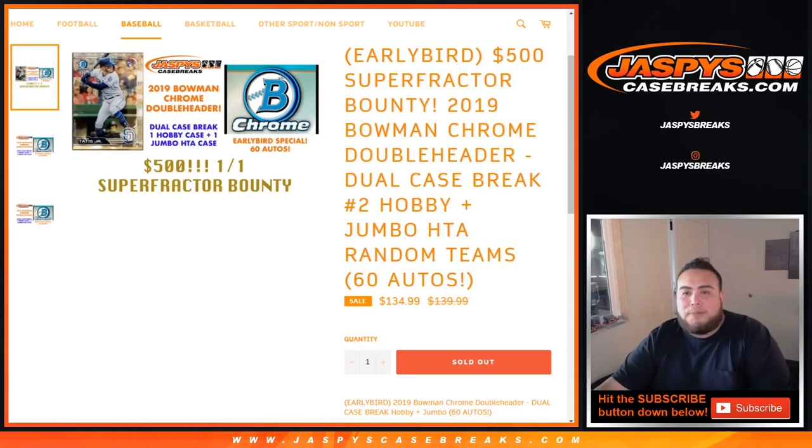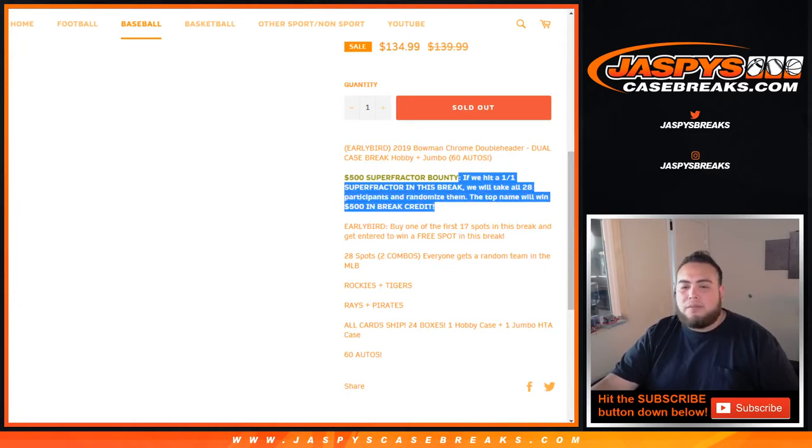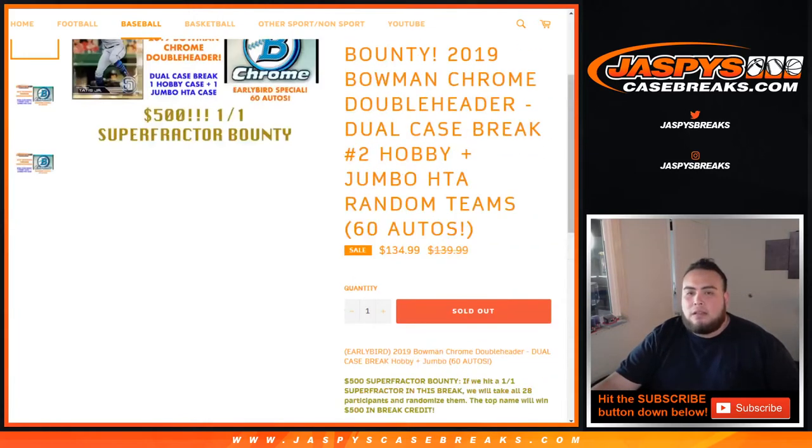What's up everybody, Jason from jaxbyscasebreaks.com. 2019 Bowman Chrome double header — a dual case break, one hobby and one HTA Jumbo case. It's random teams, and we're doing an early bird: the first 17 spots sold have a chance to win one free spot. We also have a $500 super fracture bounty. If we hit a super fracture one-of-one, we randomize all 28 customer names and the top name wins $500 in break credit. Buy one of the first 17 spots and get entered to win a free spot. Only 27 total spots, one is the early bird, and two combo teams: Rockies/Tigers and Race/Pirates. All cards ship. 24 boxes — one hobby case, one HTA Jumbo. Let's do it!